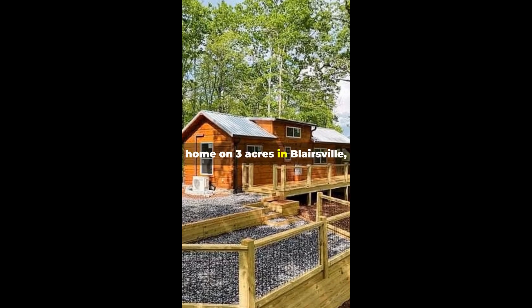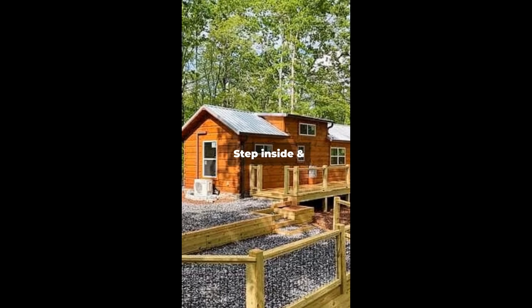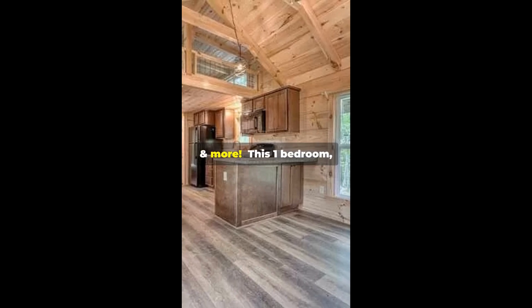This tiny mountain home on three acres in Blairsville, Georgia offers big living in a small space. Step inside and discover stylish upgrades — enjoy quartz countertops and a loft for extra storage and more.